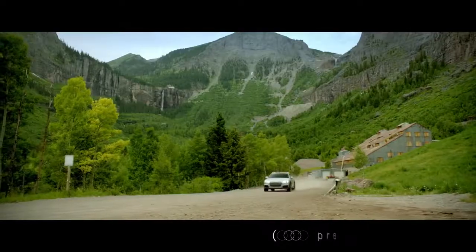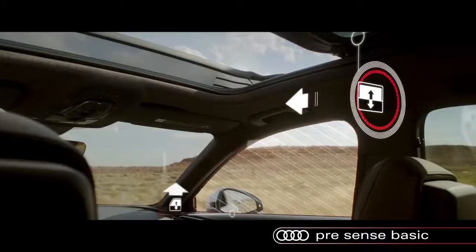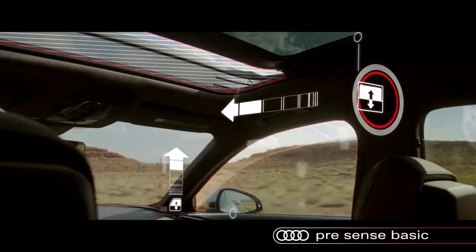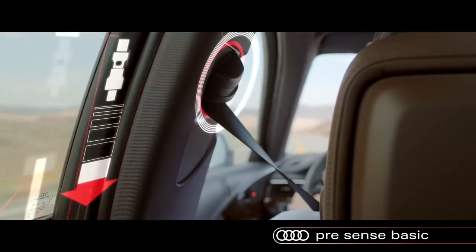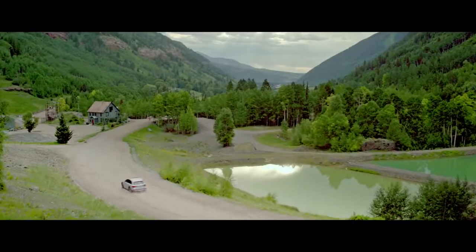PreSense Basic comes standard on the A4 Allroad. If an emergency maneuver is detected, the system will begin closing the side windows and sunroof, engage safety belt pre-tensioners, and prepare the brake system in order to help minimize the effect of a collision.